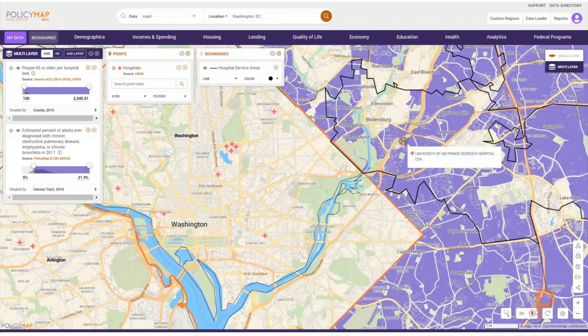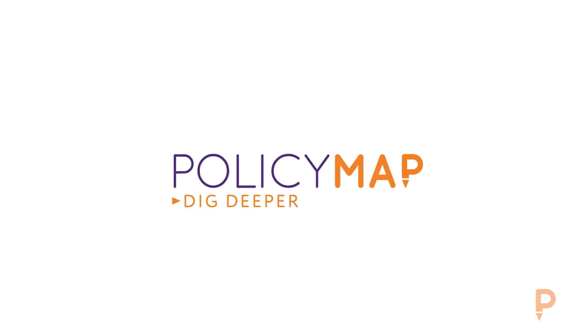If you'd like to stay up to date with developments at PolicyMap or learn more about our data, please visit our website at PolicyMap.com and sign up for our newsletter. Good afternoon and thank you.